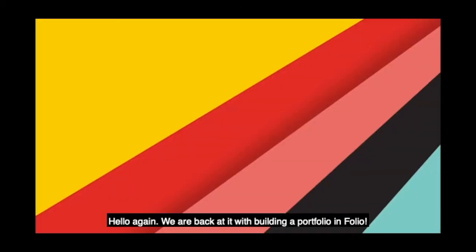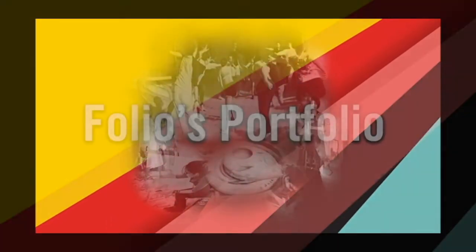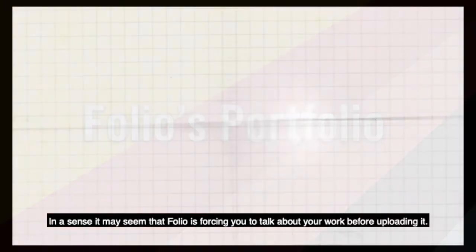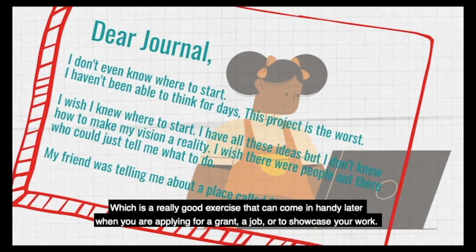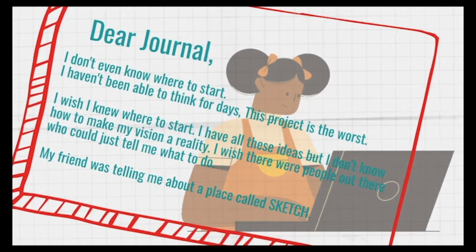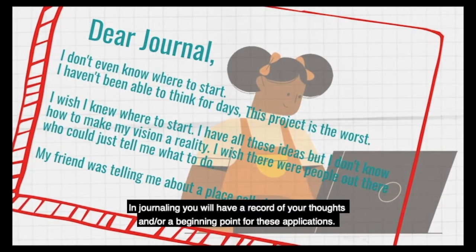Hello again. We are back at it with building a portfolio in Folio. Creating a portfolio in Folio is not the most intuitive. There is an explanation behind why it was designed the way it is. In a sense, Folio may seem to be forcing you to talk and write about your work before uploading it, which is a really good exercise that can come in handy when you're applying for a grant, a job, or to showcase your work. In journaling, you will have a record of your thoughts and a beginning point for these applications.